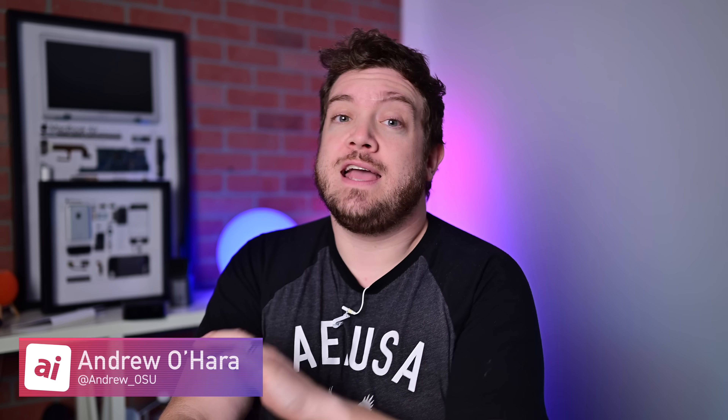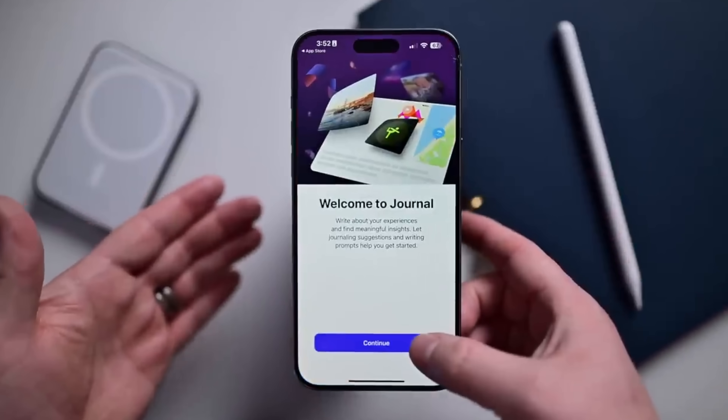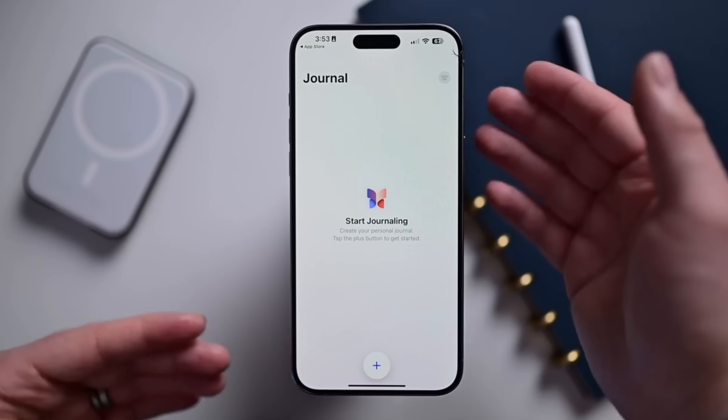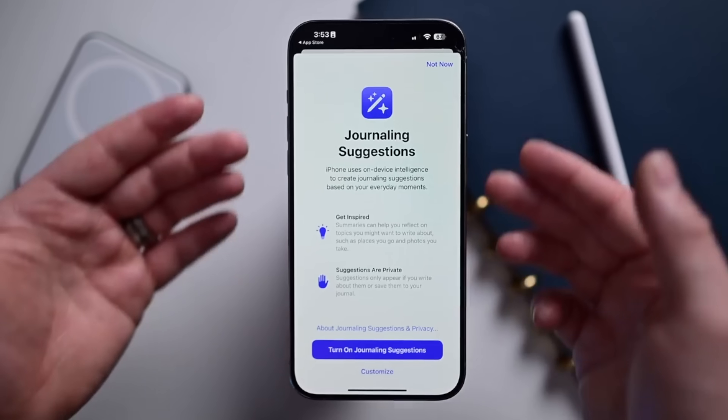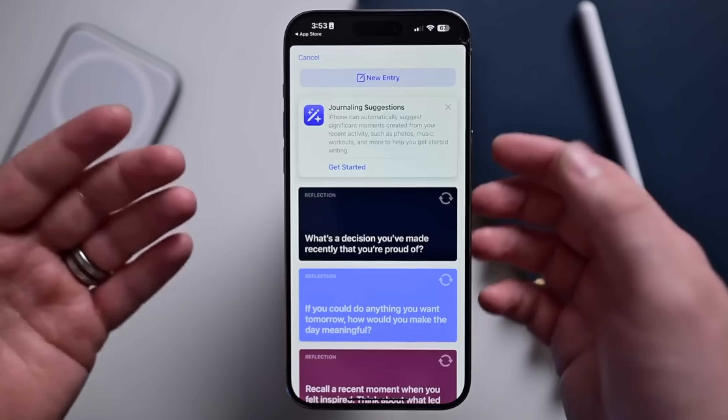It is Andrew here, and Apple released iOS 17 this fall. When it did, it announced a new application that had been developing, but it wasn't going to make it in time for the launch. The app is called Journal, and it's going to be launching very soon, at least for the iPhone. I have a first early look at this application. I'm going to walk you through everything — what the app is like, how you get it, what it looks like, just everything that you need to know. So let's dive into it.